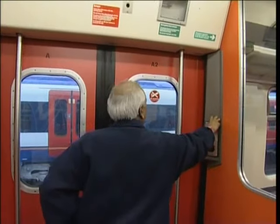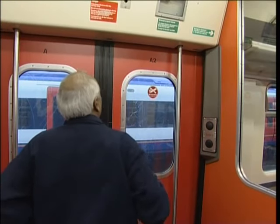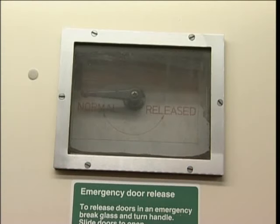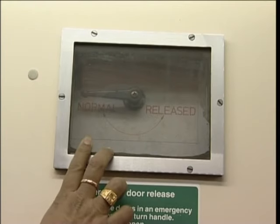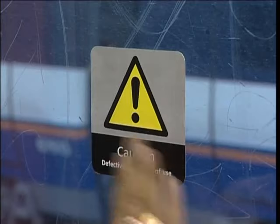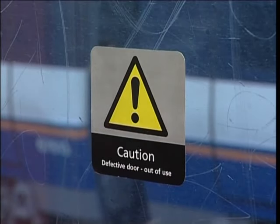If a single door won't open, begin by checking that it's not locked. Check that the internal emergency egress lever is in the normal position. If the door still can't be opened, lock it out of use. Attach an out-of-use label and inform all passengers via the public address.